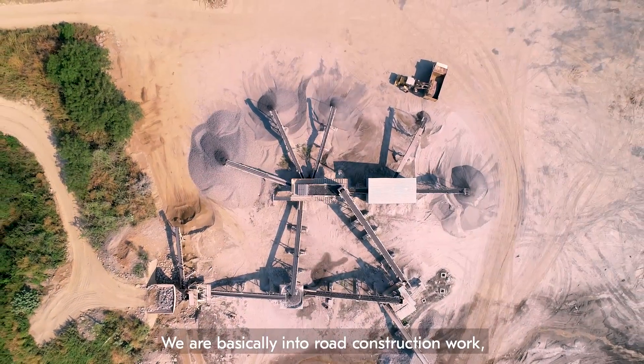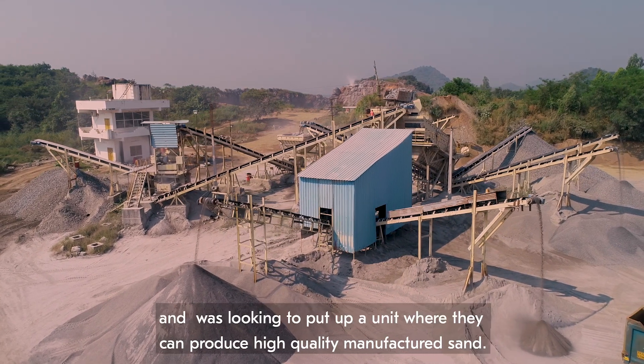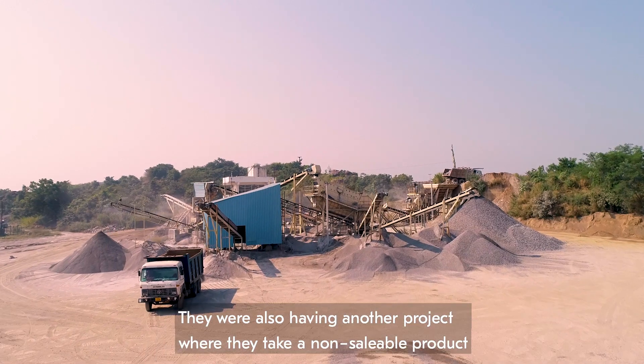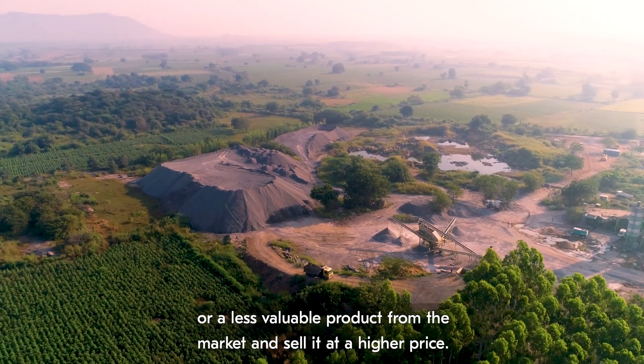We are basically into road construction work and we are facing so many problems with road aggregate from the local market. Chala Intra was in expansion mode and was looking to put up a unit where he could produce high-quality manufactured sand — taking a non-saleable or less-value product from the market and selling it at a higher price.